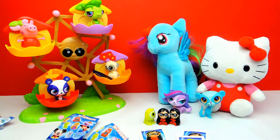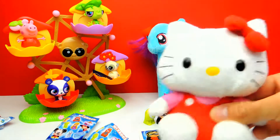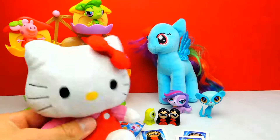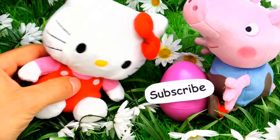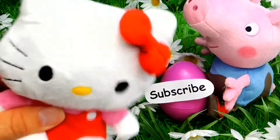So guys, what do you think about these Disney Wikis blind bags? Let me know in the comments below. And if you like this video, don't forget to subscribe to Crazy Toys so we can meet again and unbox even more blind bags and surprise eggs. See you next time guys. Bye bye.